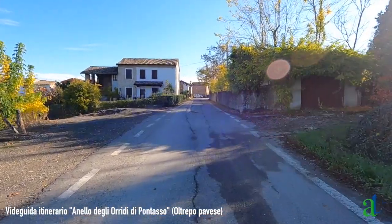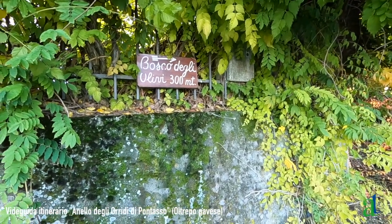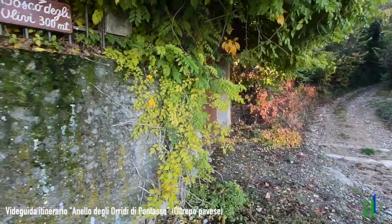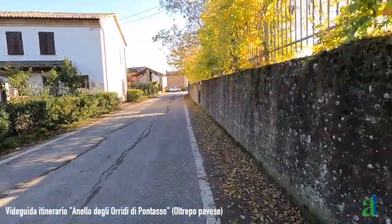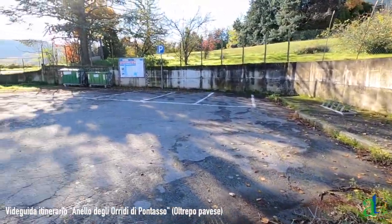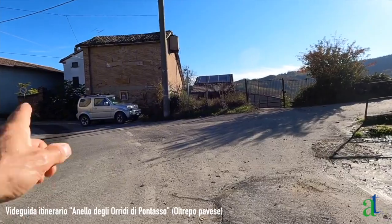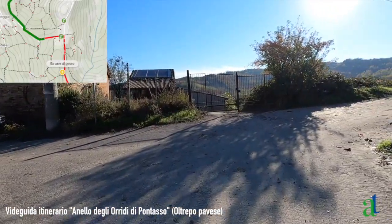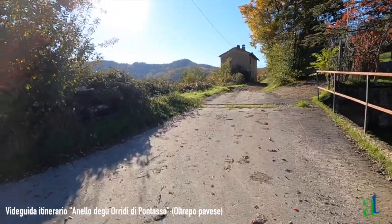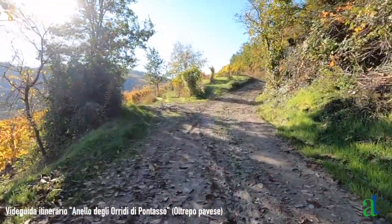Proseguiamo fino ad arrivare alla piazzetta con la fontana. Poco prima della piazzetta un cartello indica di girare a destra per il bosco degli ulivi lungo questa sterrata, che non consideriamo; si continua ancora per un tratto sulla strada asfaltata. Raggiunta la piazzetta di Mondondone con la fontana, a sinistra si entra nel Borgo degli ulivi, mentre proseguendo e girando a destra ci sono cartelli che indicano la chiesa di Montù e la strada asfaltata diventa di nuovo sterrata.